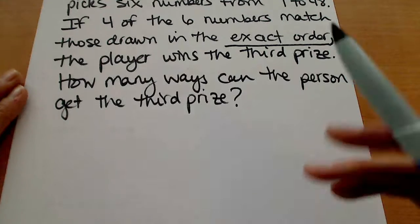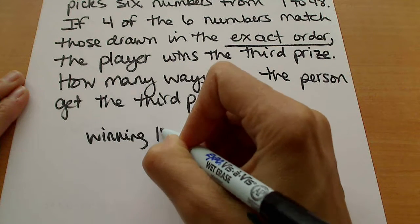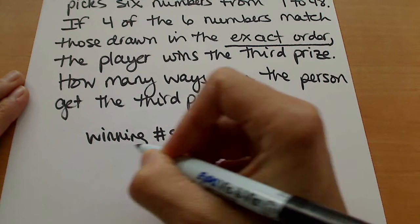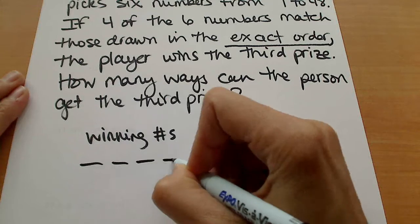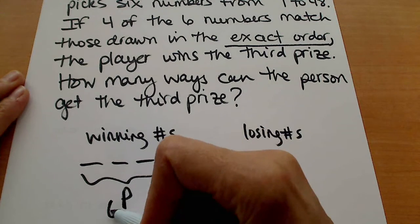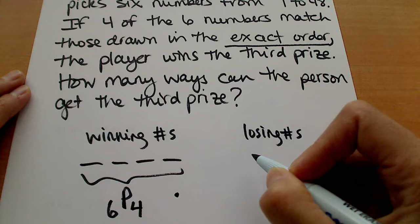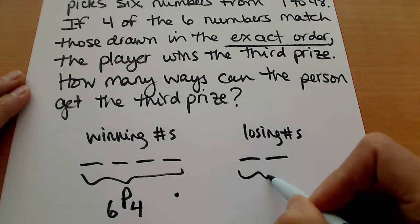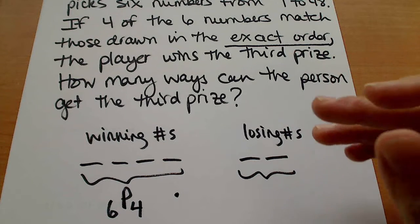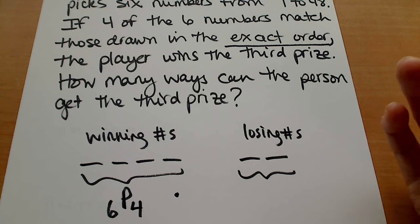The way that changes our counting of the winning numbers is that it's now going to be a permutation instead of a combination. We're still trying to count four winning numbers, but because the ordering matters this now becomes a permutation of six things taken four at a time. The losing numbers are still just losing numbers — the ordering doesn't matter because we're not trying to match those — so the losing numbers are actually still a combination.